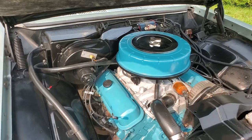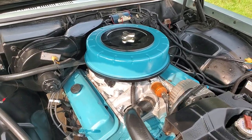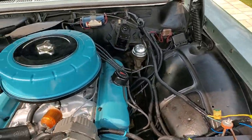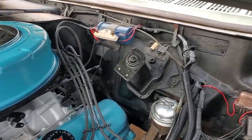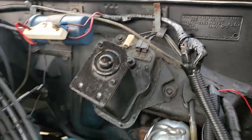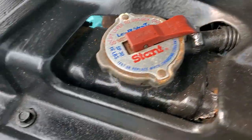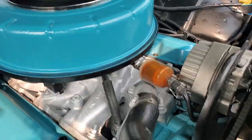Looks great. It's a Pontiac 350, built to factory specs. Runs great. Factory intake, two-barrel — good on gas. Brand new battery with a cutoff. Got an electric fan — electric fan setup. It works. Nicely detailed.